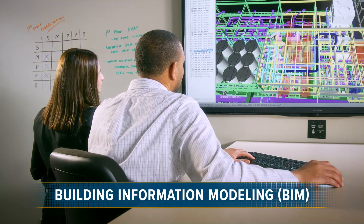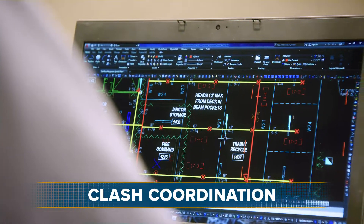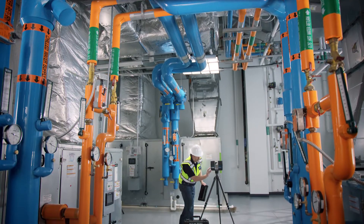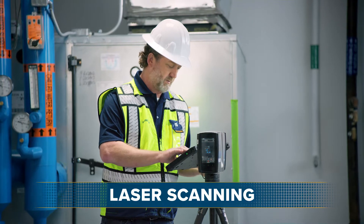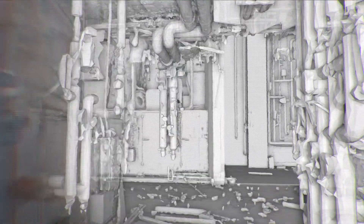We help you with Building Information Modeling, or BIM, to assist with clash coordination between all project stakeholders. For renovation projects, we offer Reality Capture Services, digitizing your space to understand your piping better than unreliable drawing sets.